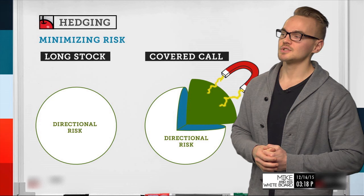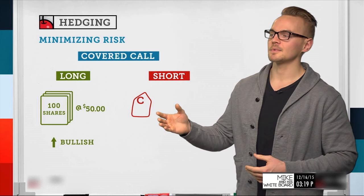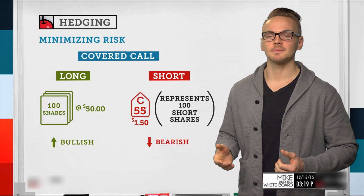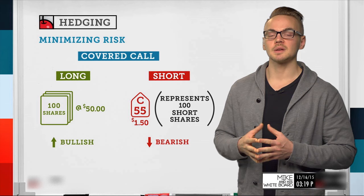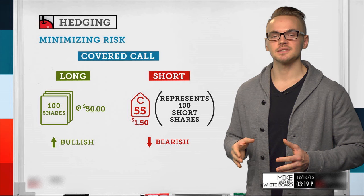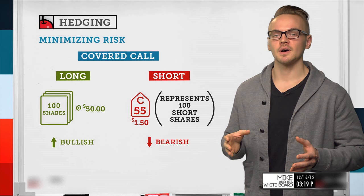We're going to talk about how we can use long stock and selling a call against it and what that means directionally. If I'm buying 100 shares of stock at $50 — an investment of $5,000 in a cash or IRA account — that's a bullish assumption, meaning I want the stock to go up. Instead of just buying long shares, I can also sell a call against it. Any standard option contract represents 100 shares of long or short stock.